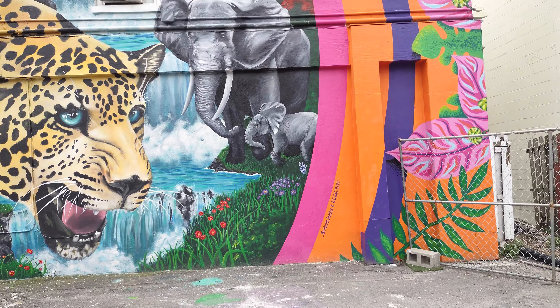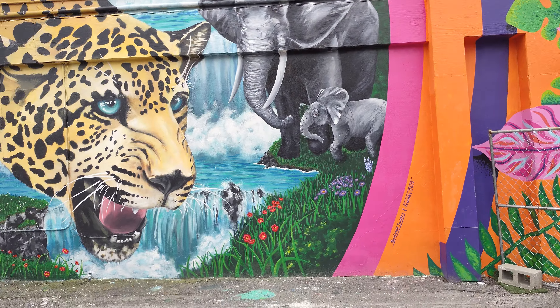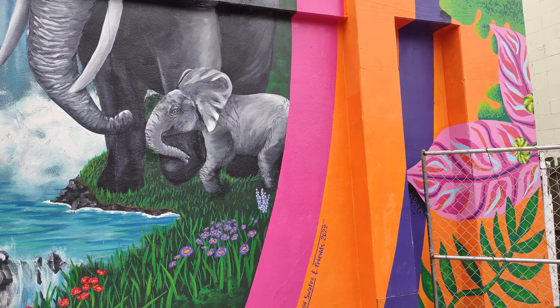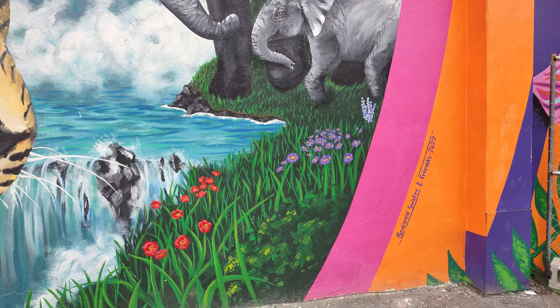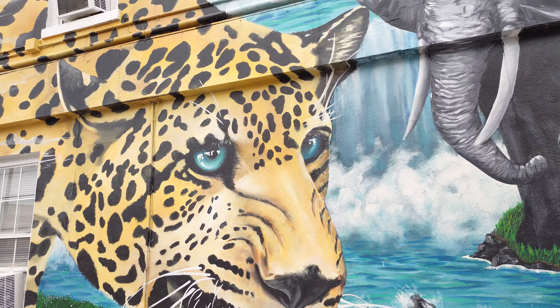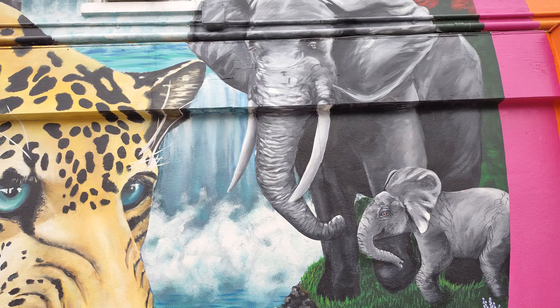Benjamin Swafies and Friends, 2022. Yeah, they just got done painting it. Check it out. That's too awesome. Wow, they did such a detailed job on this. That is incredible.